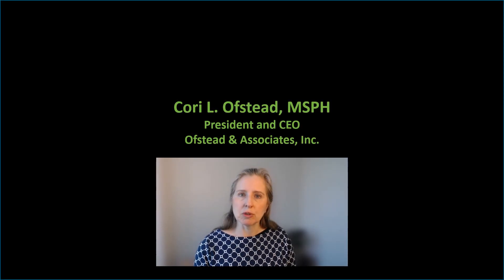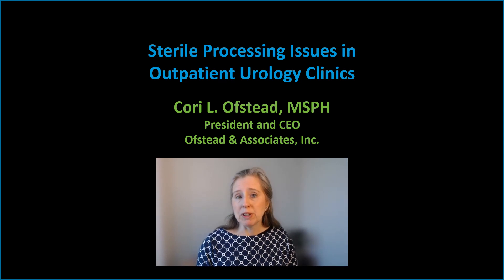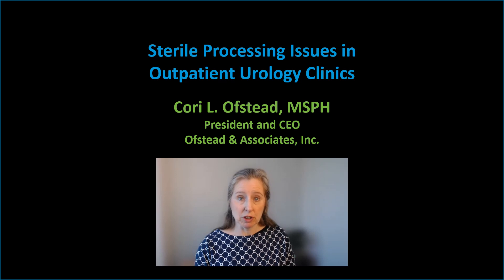Hello, I'm Cori Ofsted and my team designs and conducts real-world studies. Today we're talking about sterile processing issues in outpatient urology departments which use a complex mix of instruments for procedures involving sterile tissue.